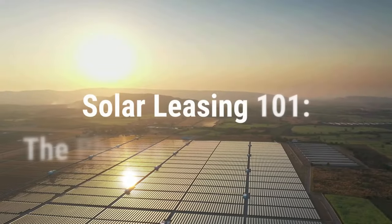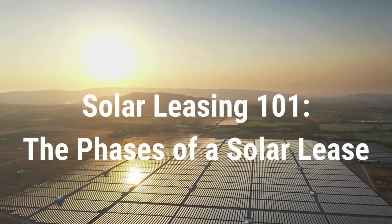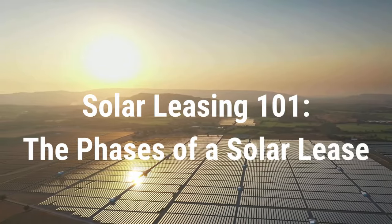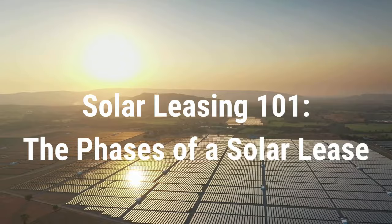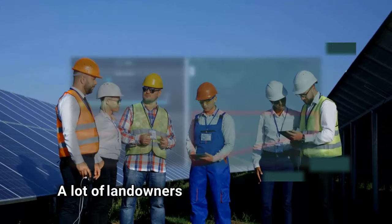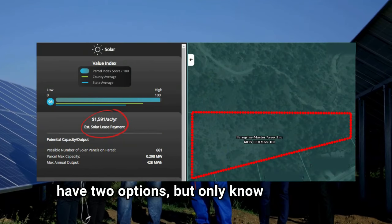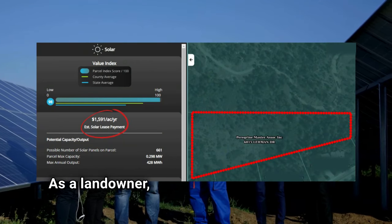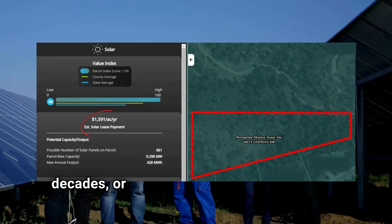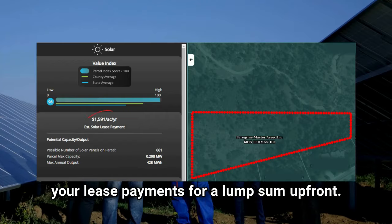Now, solar leasing 101. When you decide a potential solar lease for your property is a way you'd like to earn an extra stream of income, you will enter a solar lease, and these can last between 20 to 40 years. A lot of landowners that enter a solar lease have two options, but only know about one. As a landowner, you can receive payments for those couple of decades, or you can do a 1031 exchange and sell your lease payments for a lump sum up front.